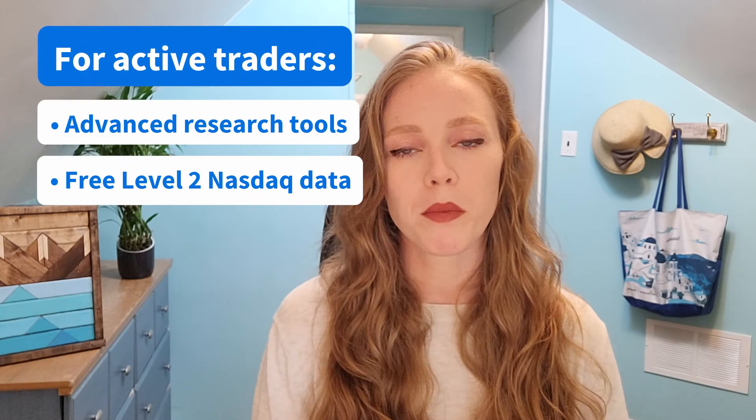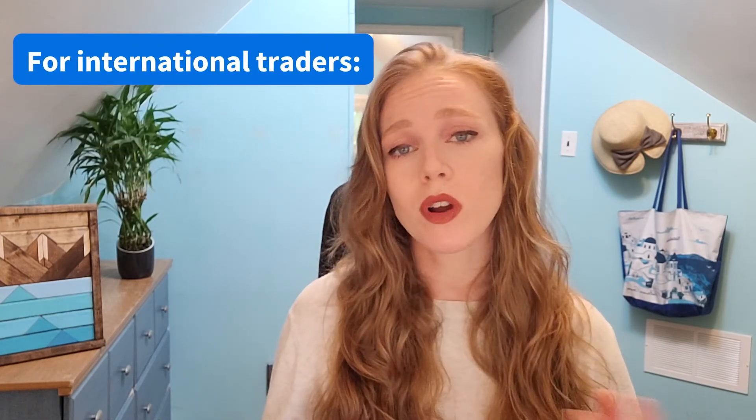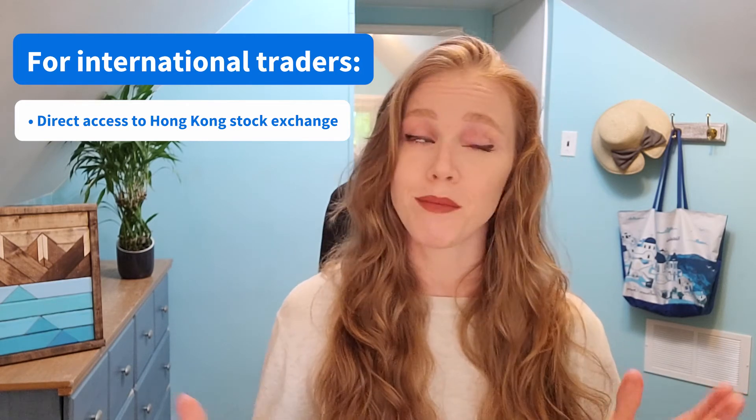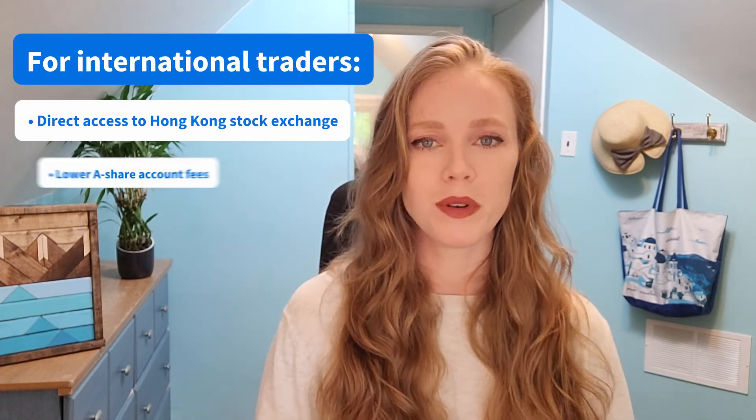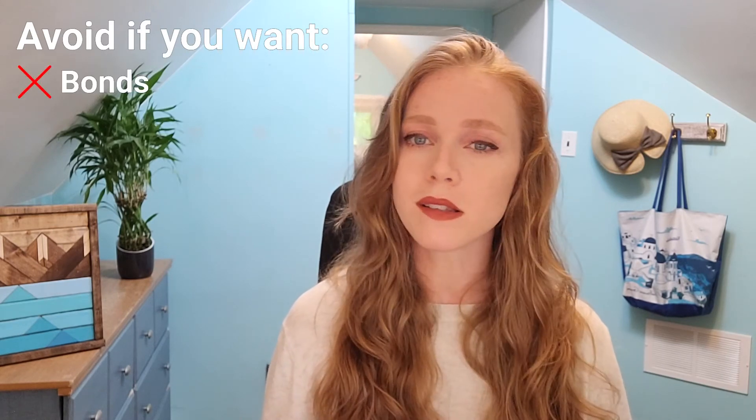There are two types of investors who might want to consider Moomoo. Active traders will appreciate Moomoo's research tools and its free Level 2 NASDAQ market data. International traders may be drawn to Moomoo's direct access to the Hong Kong stock exchange — something that precious few brokers offer — and its fees for Hong Kong and China A-shares accounts are more reasonable than those of its competitors. However, investors looking for bonds, mutual funds, Forex, or crypto are likely better off with another brokerage app. Those new to trading may also want to give Moomoo a miss, as investors report a steep learning curve and the platform doesn't provide the same depth and breadth of educational content for beginners as Fidelity, Stash, or TD Ameritrade. Bottom line: Moomoo is well-suited to active and international traders that swap stocks and ETFs.